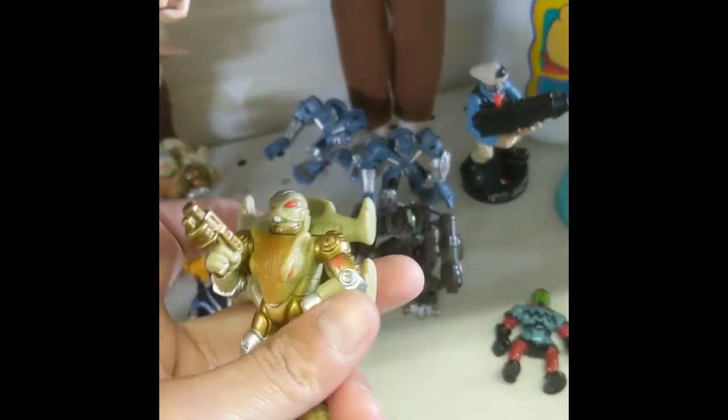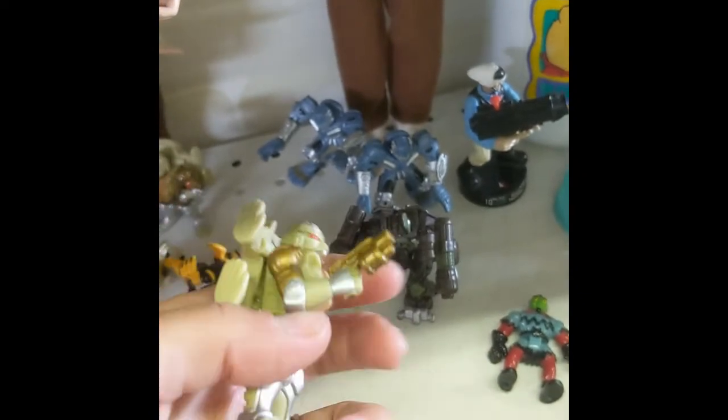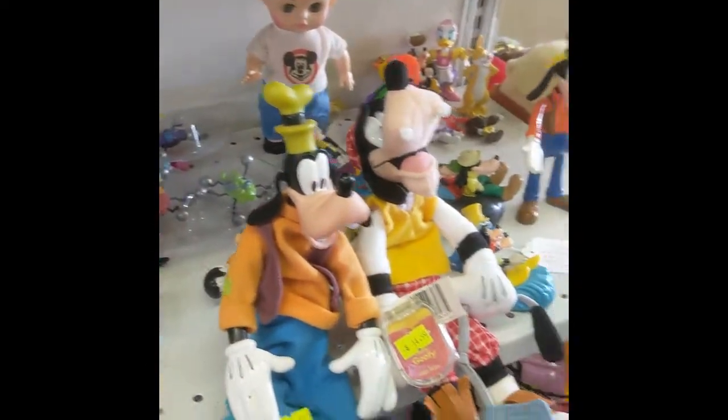Oh, and I almost bought this because Rat King. So I have this new Transformer figure and my son stole it from me — he walks around with it in the house and it makes me really sad because I want it back. But yeah, little figurines, tons and tons of stuff.